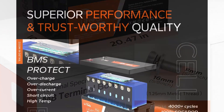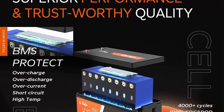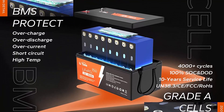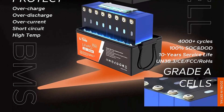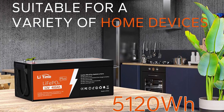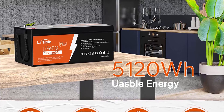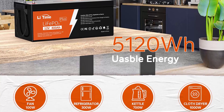The LiTime 12V 400Ah lithium iron phosphate LiFePO4 batteries have exceptional quality since they are assembled by automotive-grade LiFePO4 cells with all testing certificates, which make them higher energy density at 37.12Wh/lb, more stable performance, greater power, excellent 3% self-discharge rate, one-third the lightweight, and 10-year lifetime.